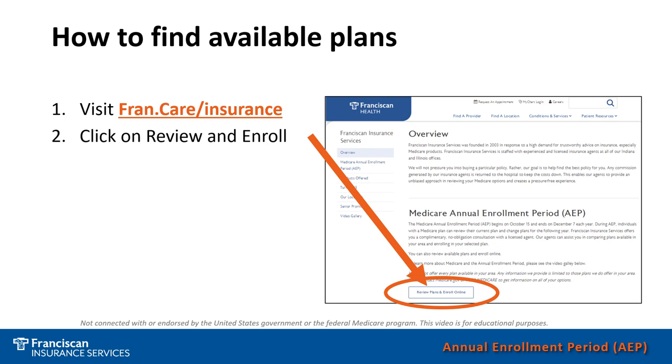In this link, you can look up doctors, hospitals, and medicine costs. You can also put in some health information if you would like, to help you evaluate the plans and find the plan that fits your needs. If for some reason you have any issues or questions while you are in this process, you can always contact Franciscan Insurance Services for assistance.